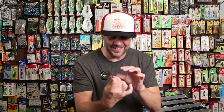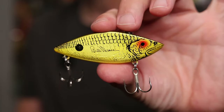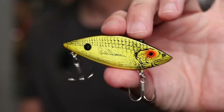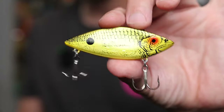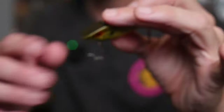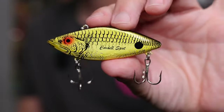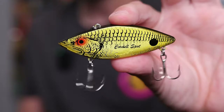Here's an oldie but a goodie: a Cotton Cordell Rattlespot — actually a Bill Dance Signature Rattlespot. This is a pretty unique G-Finish color that you don't see anymore, and one that I kind of wish they did still make. You can see right there it says Rattlespot on it. It's got a black back, yellow sides, and a yellow belly.